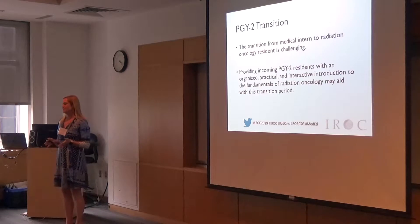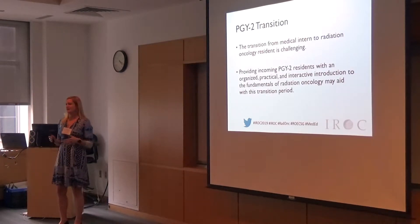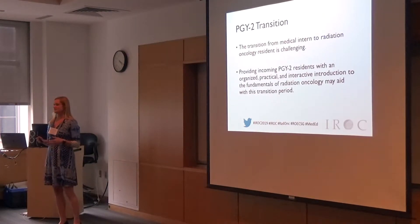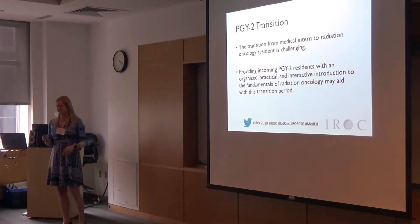Most of you know the transition from being an intern in medicine or even a fourth year medical student into a radiation oncology residency program — no matter how many away rotations or in-home rotations you do — is very challenging. There's so much to learn. Our whole idea was to make a standardized curriculum that could be used by anybody around the country to help orient our residents and make that transition into our clinics much smoother.